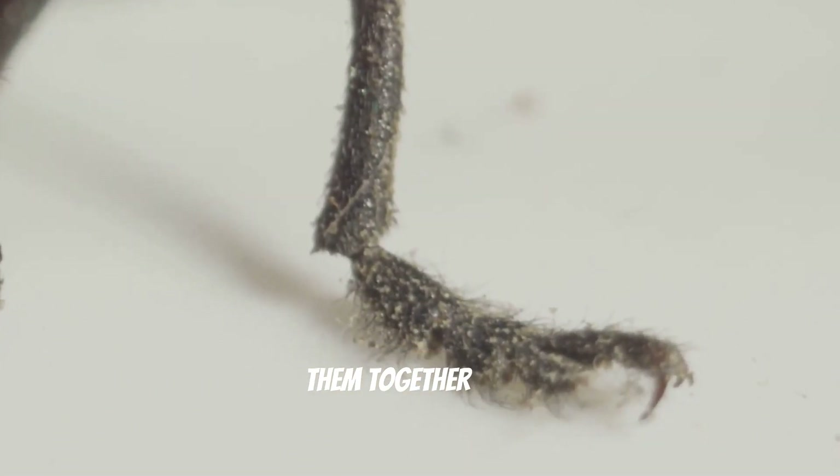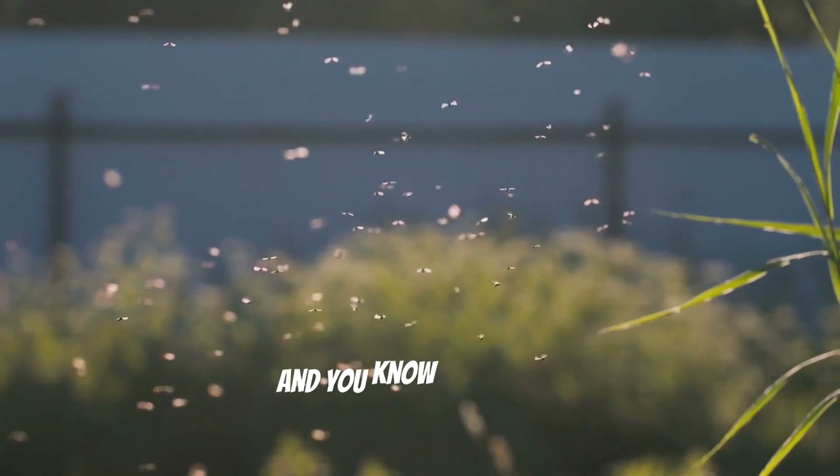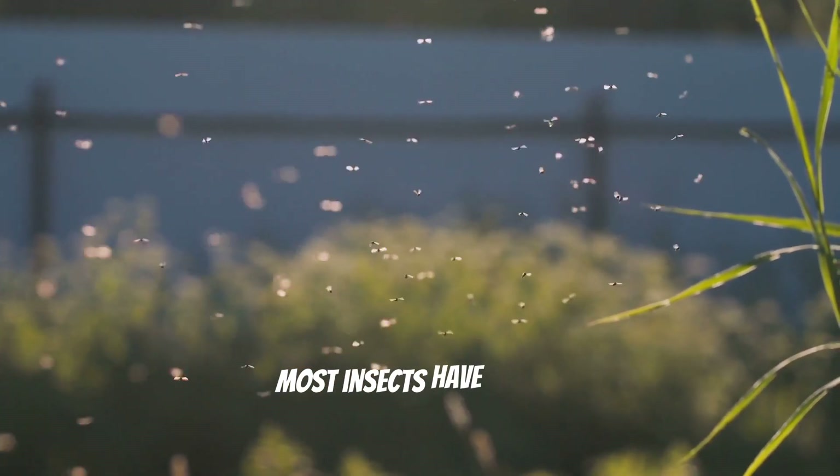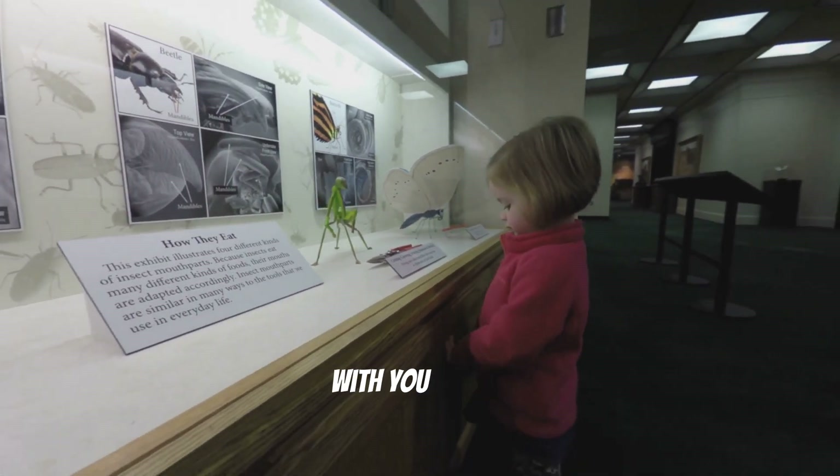Let's count them together. One, two, three, four, five, six. And you know what else? Most insects have wings. How cool is that? I'm so excited to learn all about insects with you today.